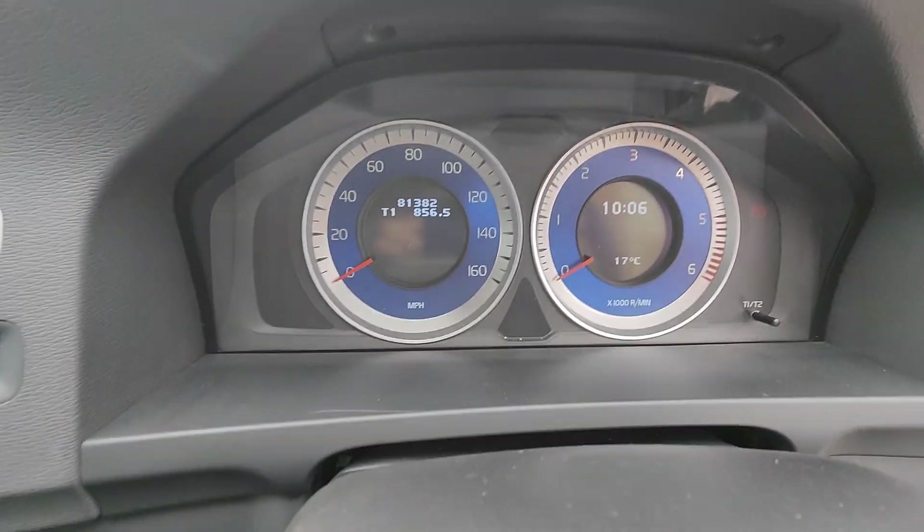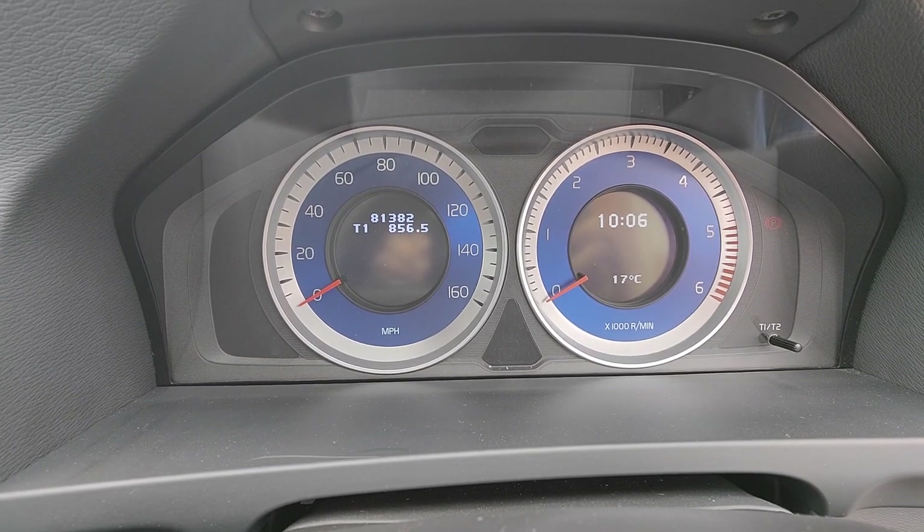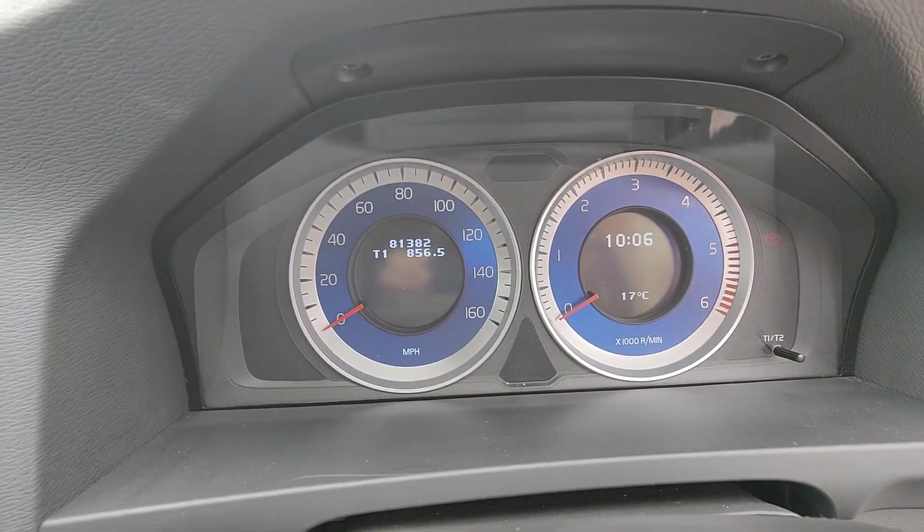A nice touch that you only get on the R-Design models are the blue-face dials — nice and simple. It's got two dials and then the digital display in the centre: speed on the left, rev counter on the right.